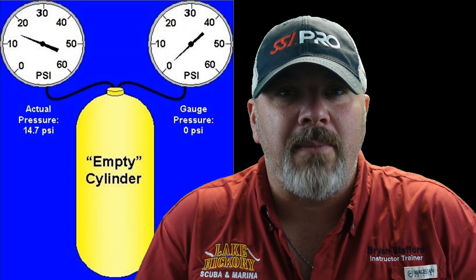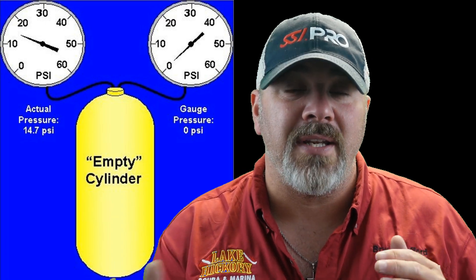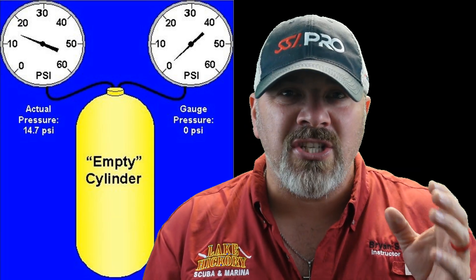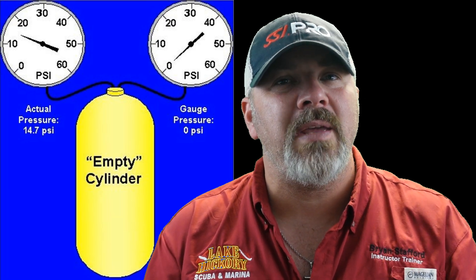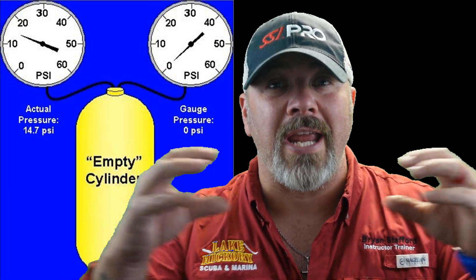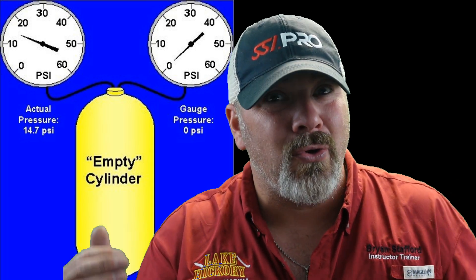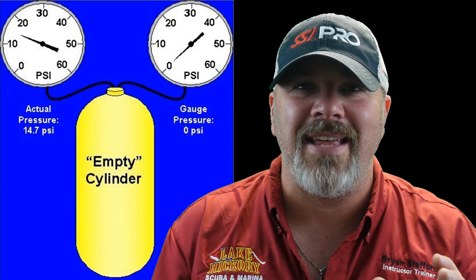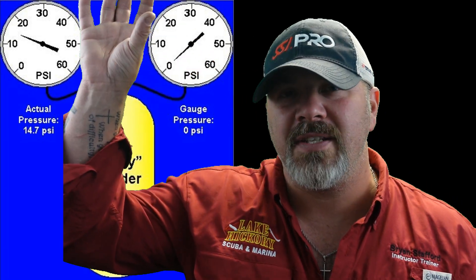Understanding atmospheric, gauge, and total pressure is very important as a diver. This plays into dive cylinders — when is a cylinder empty? Zero PSI on your gauge is just gauge pressure, not total atmospheric pressure inside the cylinder. There's also ambient or equal pressure to consider. If you put a cylinder at zero PSI, there's still 14.7 pounds per square inch inside, equal to the atmosphere. So really, if your cylinder is at 14.7 PSI you can unscrew the valve even if your gauge doesn't read zero.